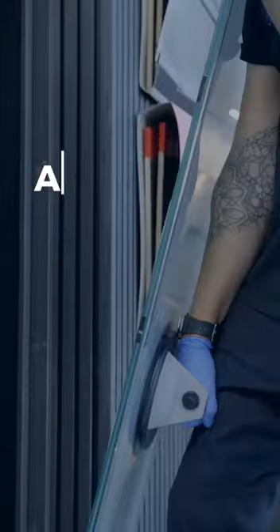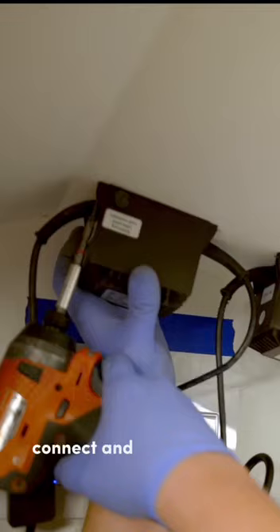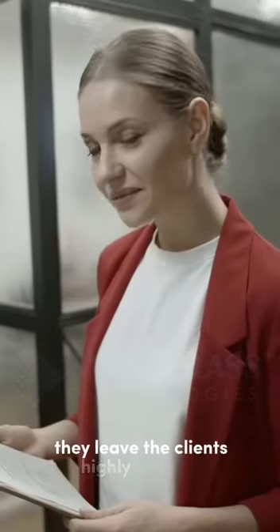Smart Glass Technology, a certified installation team with extensive experience, connect and conceal wires for each panel by skillfully using real cables. Despite all the challenges that the installation team faces, they leave the clients highly satisfied.